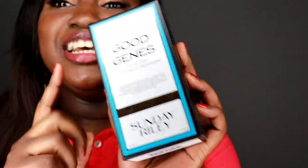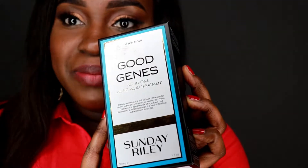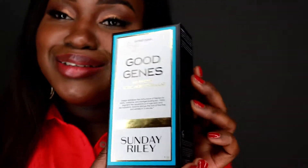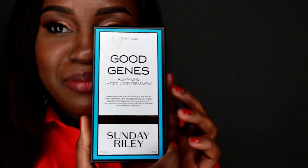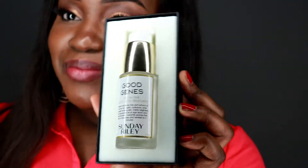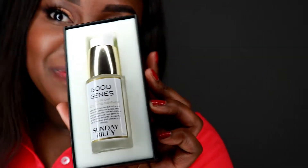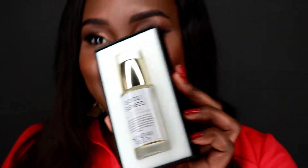I purchased Good Genes by Sunday Riley. I have sensitive, problematic skin and I decided to join the club and see what the miracle is about with this product. I do like the packaging — it's really pretty, but you pay for it. I purchased the small bottle because we're not at the big bottle level yet, so we'll see what Sunday Riley has for us and I'll be doing a review soon.